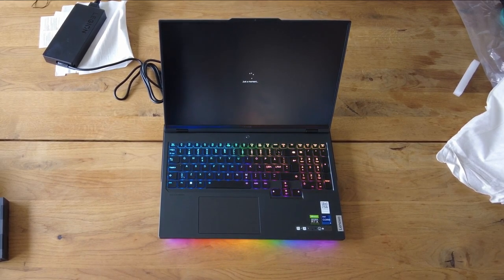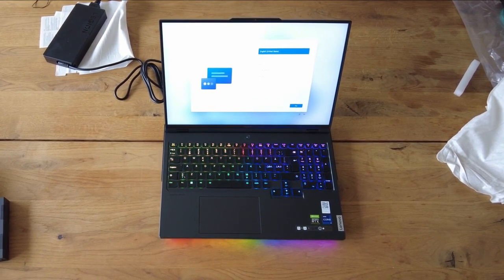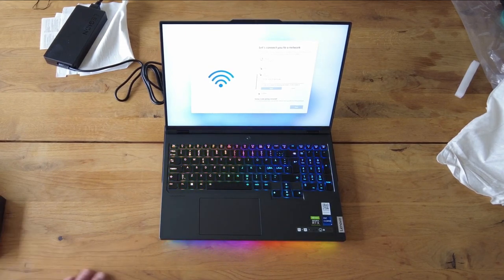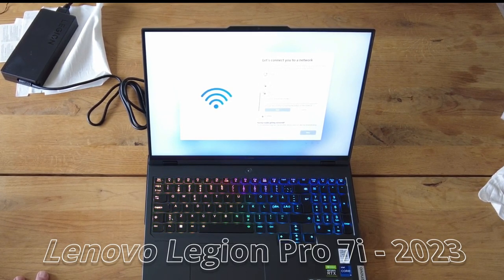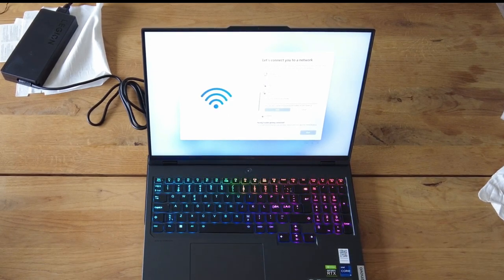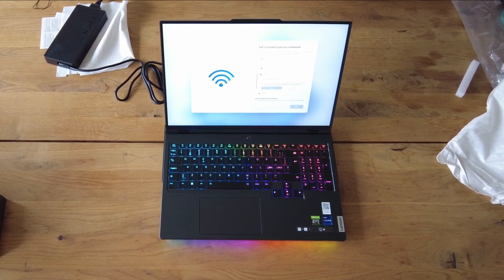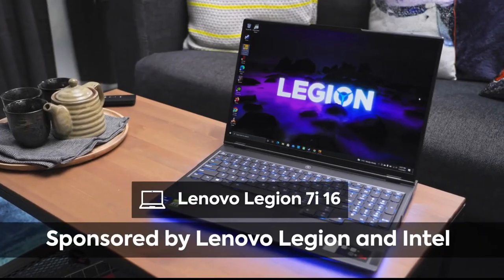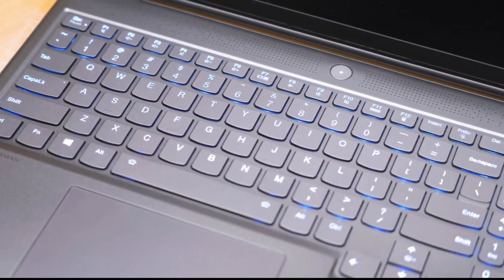Lenovo used its Legion TrueStrike keyboard, which offers adequate travel and actuation to make key-pounding during intense gaming sufficiently comfortable. There's 100% anti-ghosting and per-key RGB lighting that can be customized using a Lenovo utility. The keyboard feels good for gaming, though its switches are somewhat firm with an abrupt bottoming action that's less comfortable for long typing sessions. The touchpad is smaller than it should be given the available space on the palm rest, but it's precise with quiet, confident button clicks. The display isn't touch-enabled. Connectivity is excellent, with plenty of legacy and modern ports mostly arranged along the back so they don't get in the way. Wi-Fi is up-to-date and performed well during testing. There's a 1080p webcam with a physical switch to disable it electronically for enhanced privacy, though there's no biometric login, leaving you to type a PIN or password.